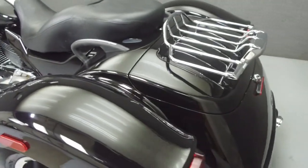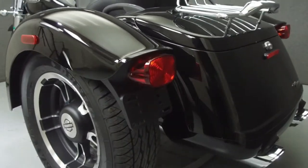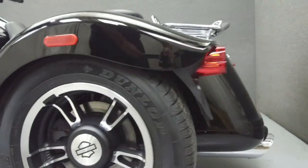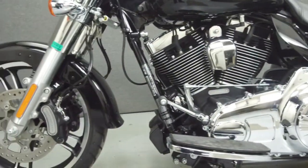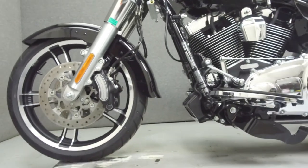This vehicle has been fully serviced, detailed, and comes with a 90-day nationwide warranty. We have also purchased a CycleChex vehicle history report. You can view this report by clicking on the link on the right side of the video.